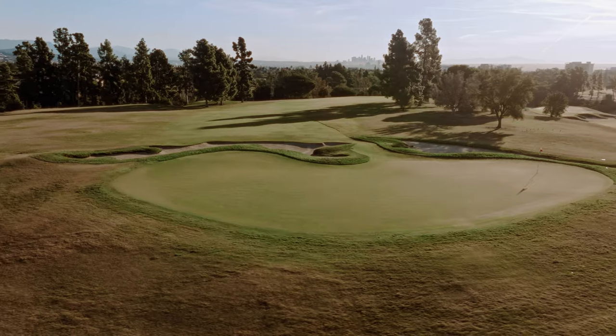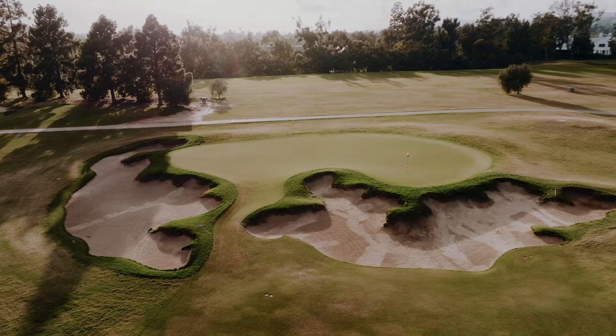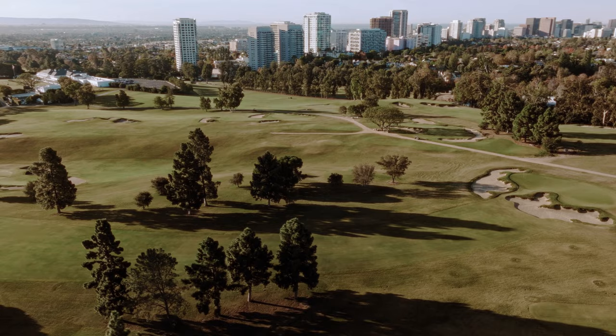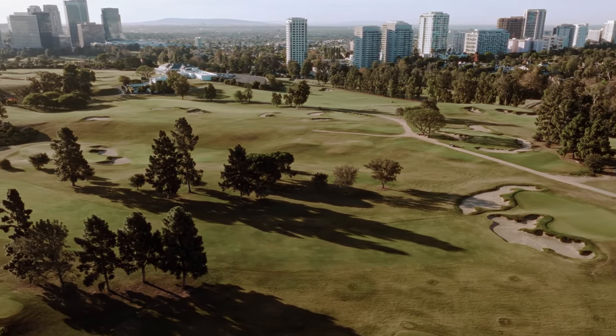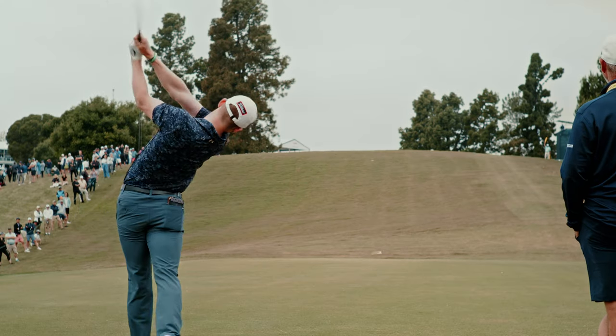It's got one of the most amazing greens on the golf course. It's got these two beautiful little sections, a right and a left section, fronted by these deep, gnarly bunkers. And if you hit a great drive, it's a great birdie opportunity. But if you don't, it becomes a very challenging par.